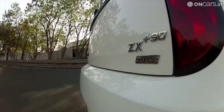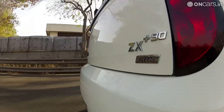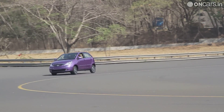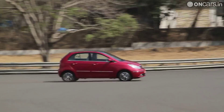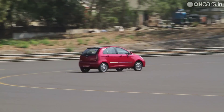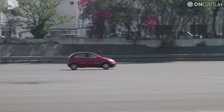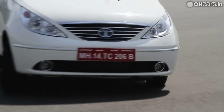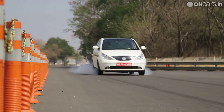The newest Indica Vista D90 is powered by the same Fiat-sourced 1.3 litre Quadrajet diesel engine that does duties in the standard Indica Vista model. However, in the D90 the same engine has been tweaked to produce 90 PS of max power and close to 200 Nm of torque. The 0 to 100 km/h mark is achieved in 15.5 seconds with a top speed of 158 km/h, officially making the Indica Vista D90 one of the most powerful diesel hatchbacks on sale in the country.